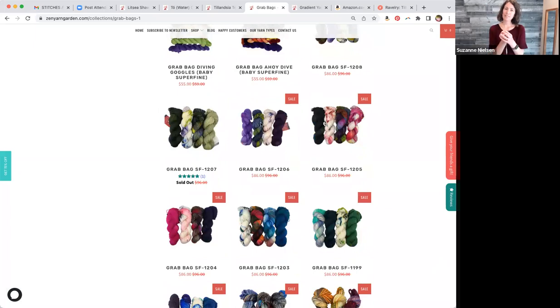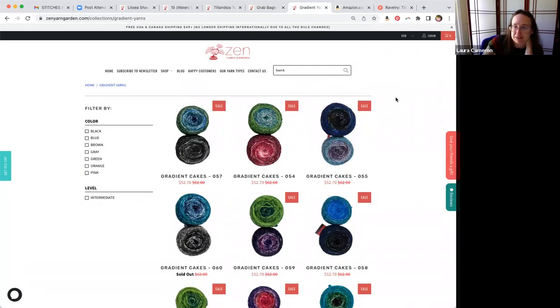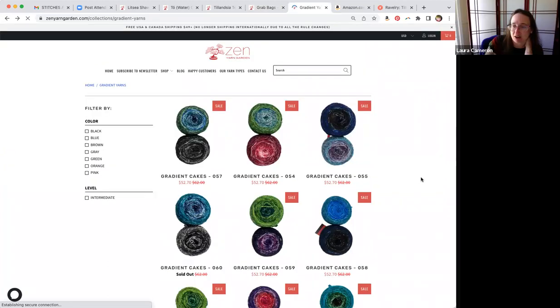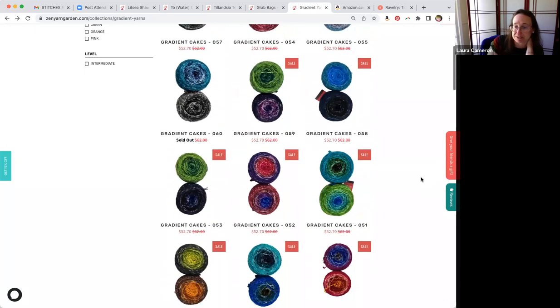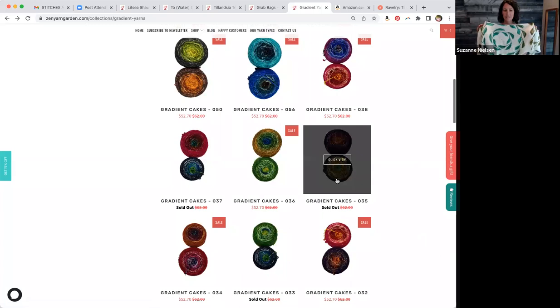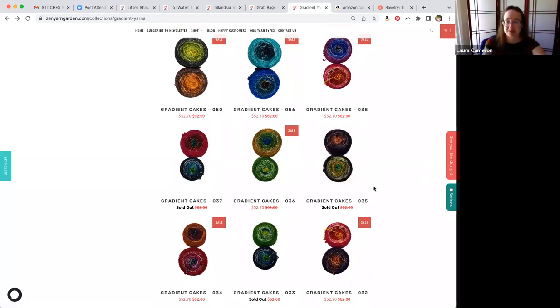The grab bags generally coordinate well together — nice to use for projects, but you can also split them up and use one skein in this project and one in another, or if you're generous enough to knit gifts, there are coordinating matching options. We also have our gradient yarns available — the top ones are gradients in our super fine base, 400 yards per skein, and you get two in the bag. That's what we used to knit the shawl. These right here were the Woodland ones that I used.